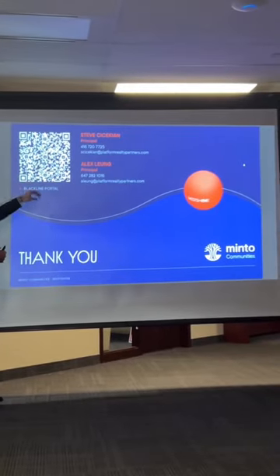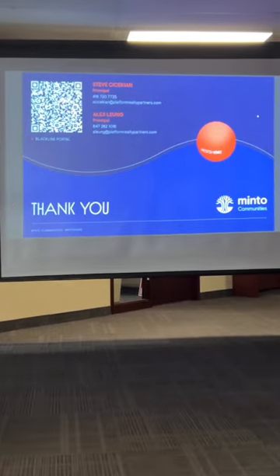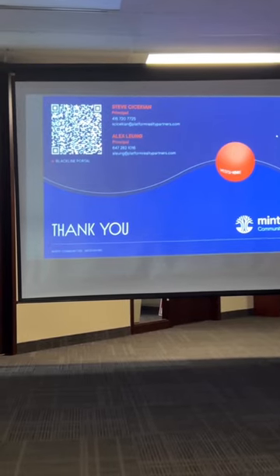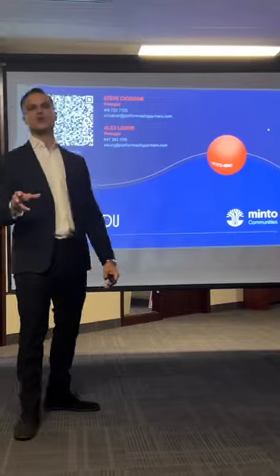Here is the broker portal access — we already have floor plans downloaded here, feel free to download them. A couple of other things to keep in mind: in a typical condo, the ratio...